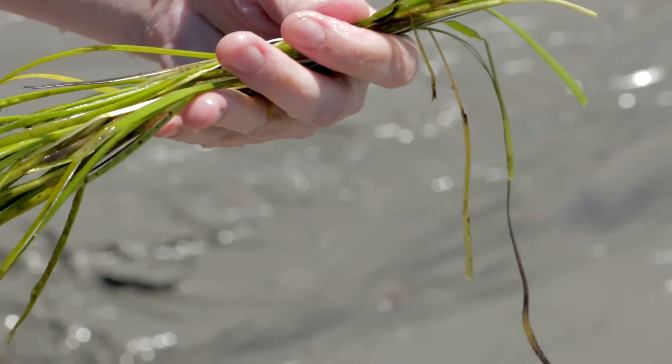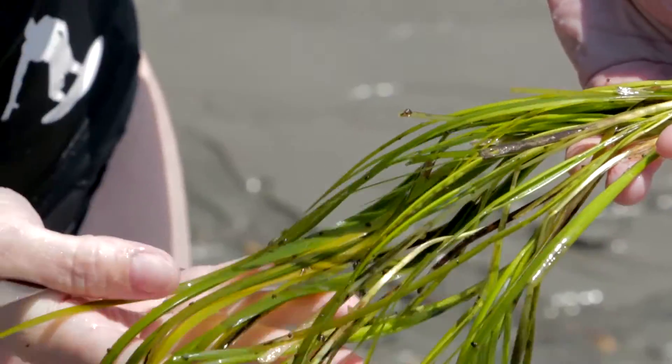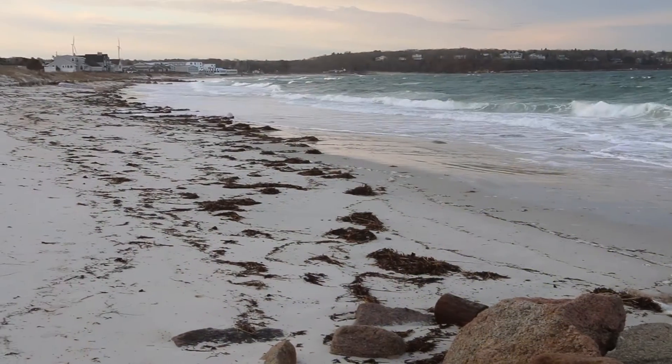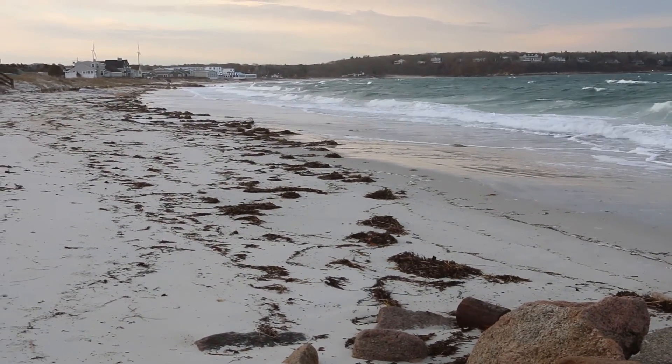These long blades may look like seaweed, but it is actually eelgrass, and it means that there is eelgrass growing in the water close by. There may even be eelgrass off the shore of your favorite beach.